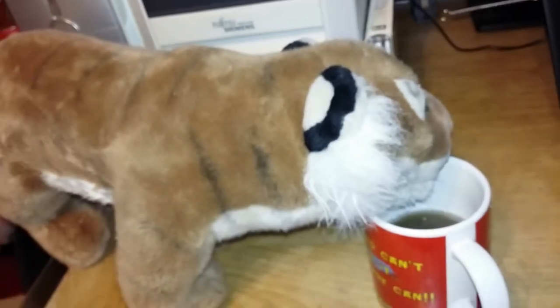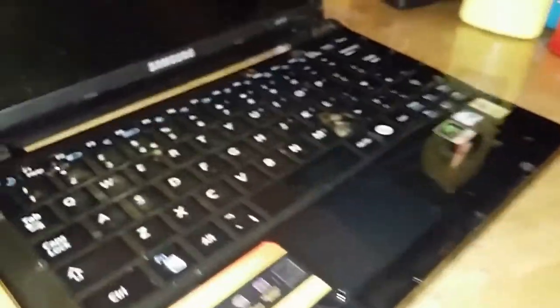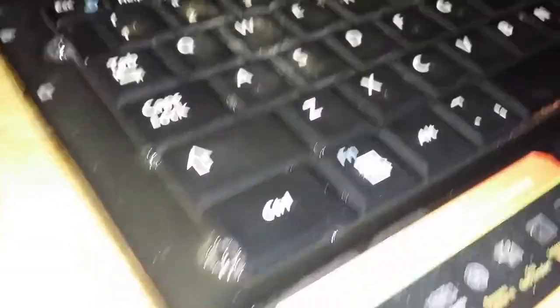Doing a bit of filing guys. Oh for fuck's sake Tigger! Bloody hell Tigger, you can't drink for shit, can you? Oh Christ, Tigger what have you done? Best laptop. I'm going to clean that up now. Actually no, Tigger — you are going to clean that up mate.